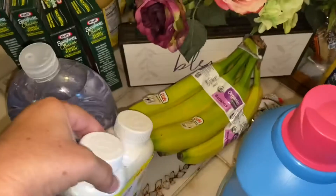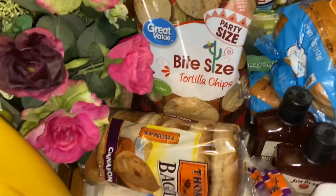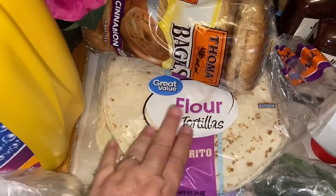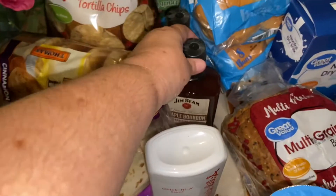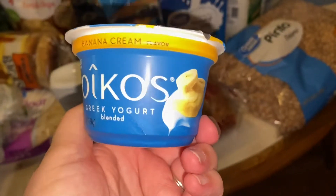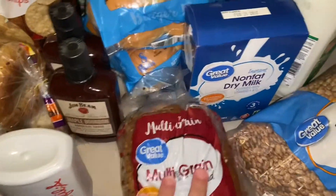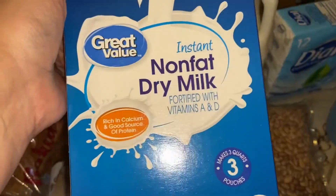I got ibuprofen for our prepper pantry, Downy laundry detergent, tortillas because we're going to have nachos one night, bagels, fresh garlic for a recipe I'm trying, more tortillas for breakfast burritos, fresh jalapeños, Miss Amy's Chick-fil-A sauce, two bottles of Jim Beam apple maple bourbon barbecue sauce, four containers of Oikos Greek yogurt — they were out of the triple zero so I'm trying these out — a loaf of multigrain bread, a big bag of pinto beans — eight pounds for the prepper pantry — and non-fat dry milk for the pantry.